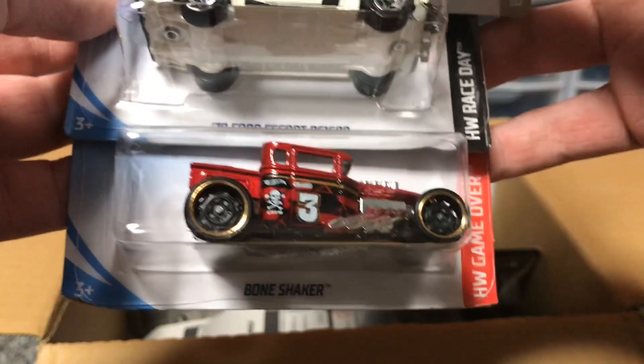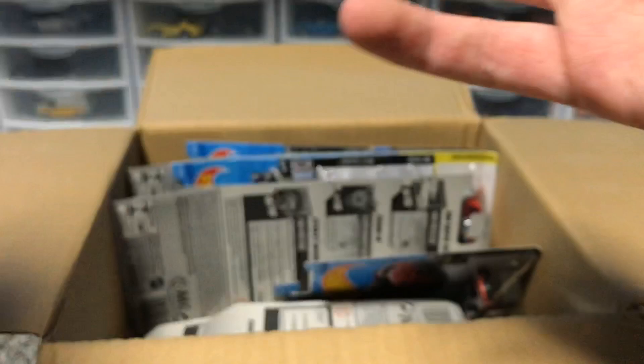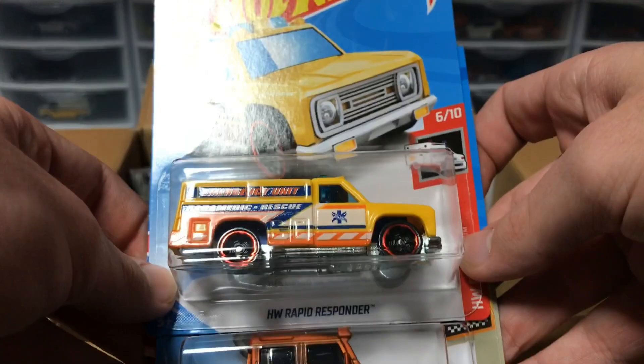Next up, we've got the regular Treasure Hunt — we've got the Humvee. As you can see, it's got the little Treasure Hunt logo there, looking super fancy. We've got the Ford Escort RS-1600 and the Bone Shaker — all duplicates except for the Humvee from last case.